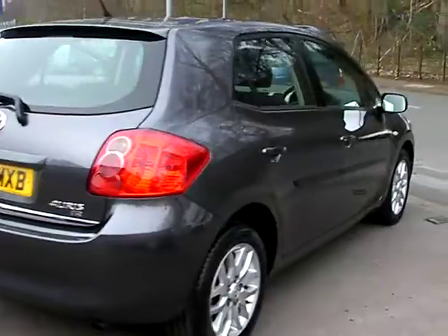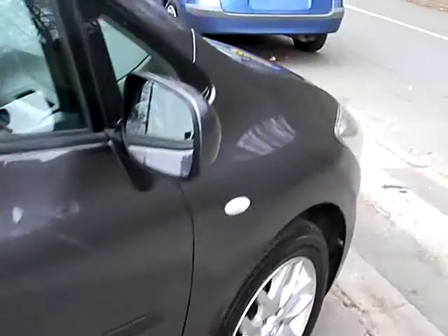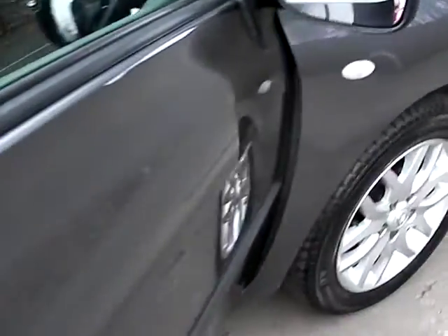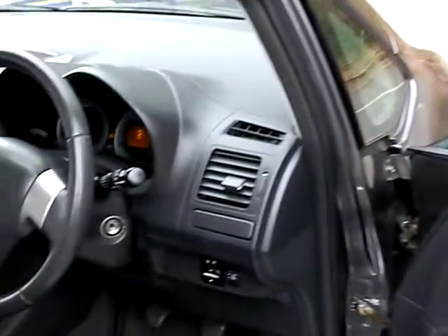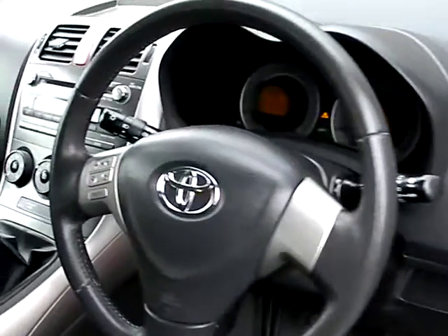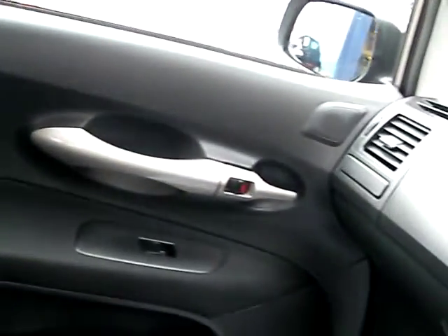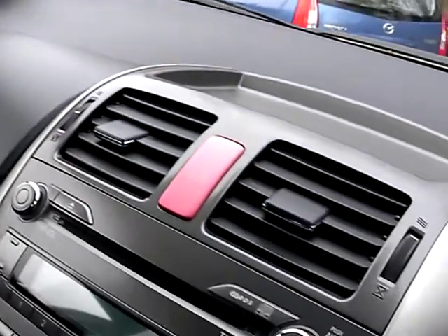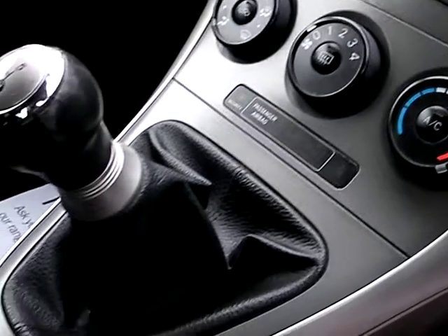I'll show you inside the car. Inside we have electric windows and mirrors, radio CD, air conditioning, and a 5-speed gearbox.